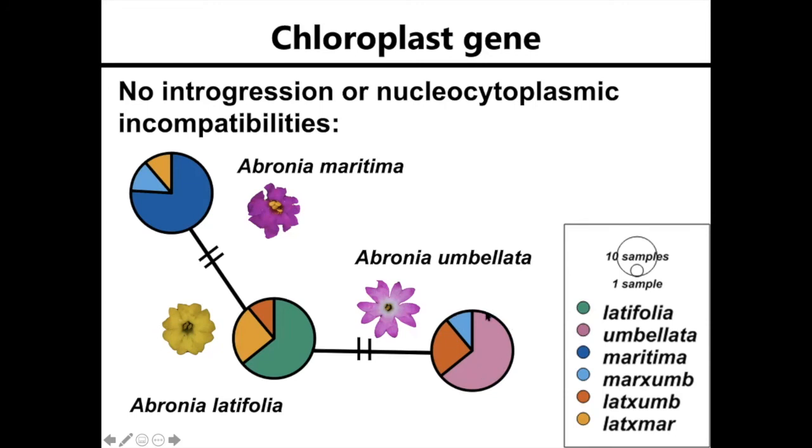So what did I find? I found something similar to either no introgression or nucleocytoplasmic incompatibilities. You can see that there isn't any green or blue within this pink circle, or pink in here, or green or pink in here. So I moved on to the nuclear genes to investigate this further and determine if there was introgression.